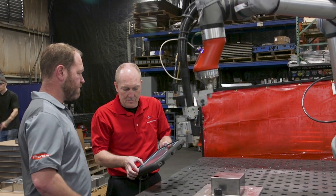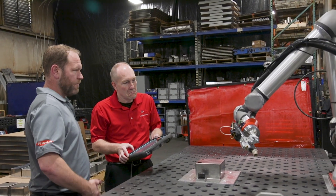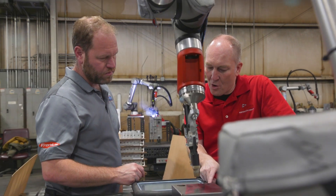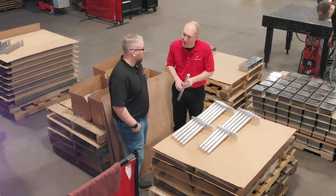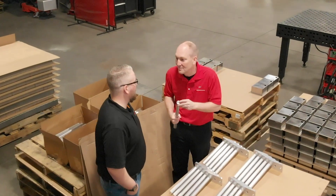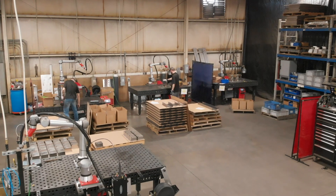I brought parts with me that day, and within four hours we programmed 20 weld points, welding some of the parts that I brought with me. I was practicing and sampling on the parts that I was actually going to make. It proved to me without a doubt — if I can program this in four hours and actually have my parts running, there's no doubt this can work in our shop. I wrote the purchase order that same night that I got home.